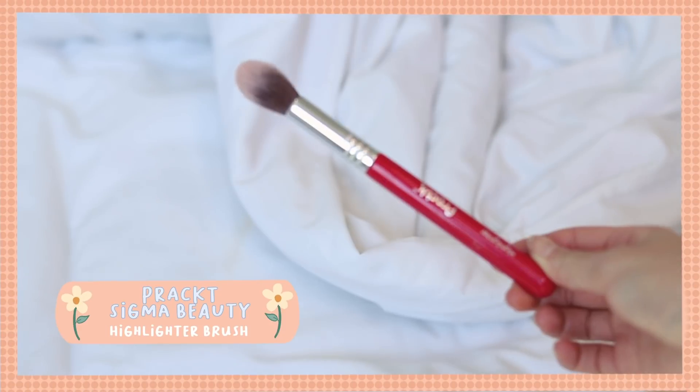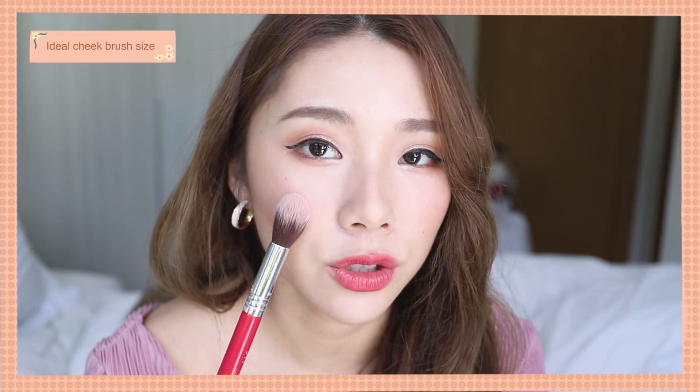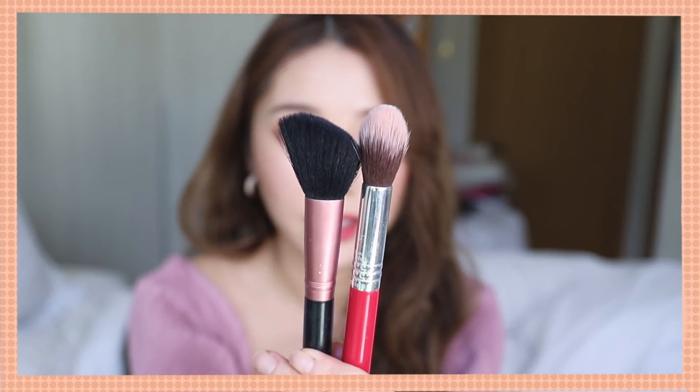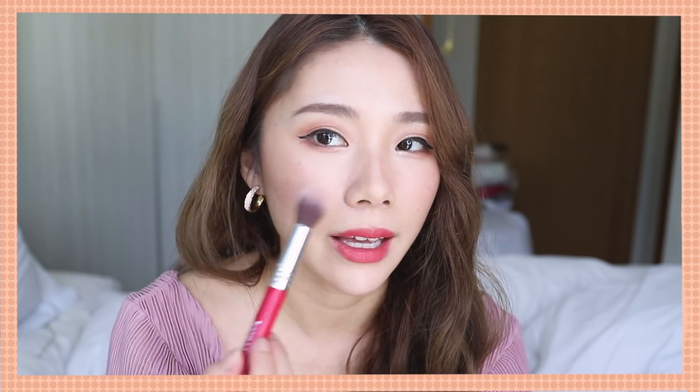I highly recommend it. Lastly, I have two makeup tools. This one is the Sigma Pratt Highlighter Brush. I really love the size — it's about half the size of a normal blush brush. It's dome-shaped with a nice little tip, and when pressed down it gives a good grip. Because it's so loosely packed, it diffuses my blush or highlighter beautifully. I've been using and enjoying it a lot.